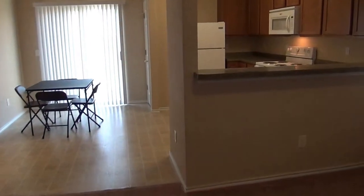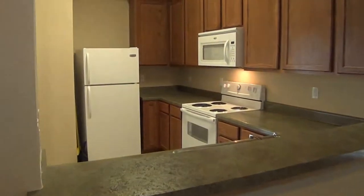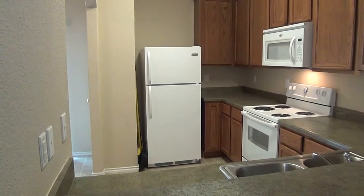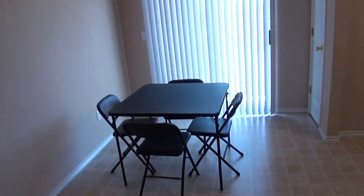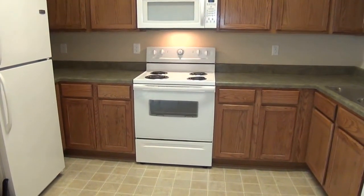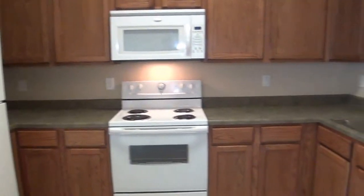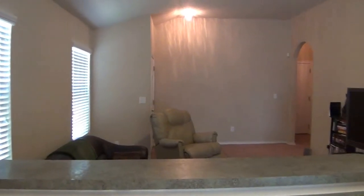We've got the breakfast bar here so you can put some stools and use it as an additional eating space. In the kitchen, the fridge, stove, microwave, and dishwasher all remain. There's also a dedicated eating area. The kitchen has lots of cabinet space and a nice openness to the living room.